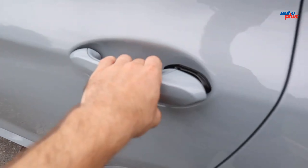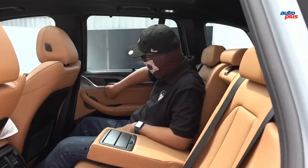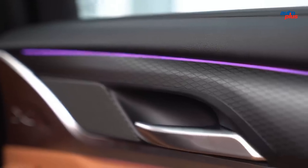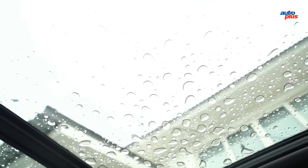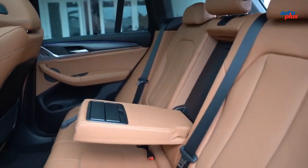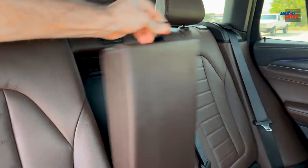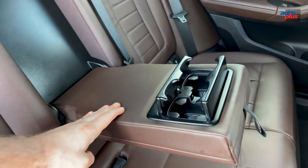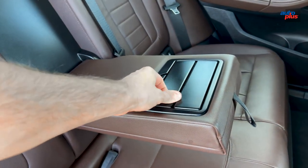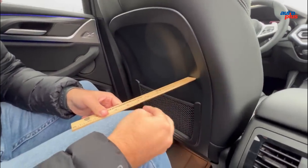Rear legroom measures 36.4 inches — about the same as the Lexus NX, though several rivals have more. There's plenty of headroom for all passengers, while foot and legroom are adequate even for tall passengers. A tall roof means large windows all around, providing a good view outside no matter where you look. Cleverly, the rear headrests are short so they don't cut into your view through the rearview mirror.